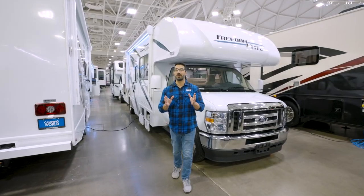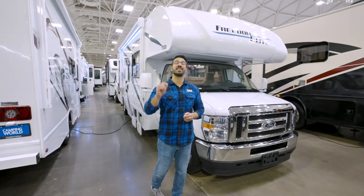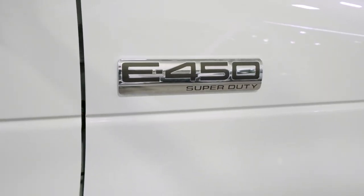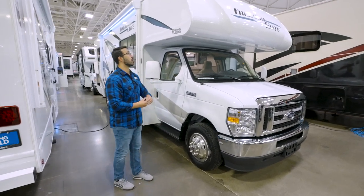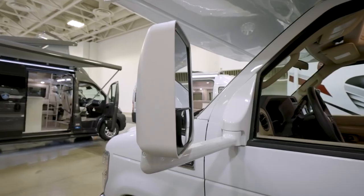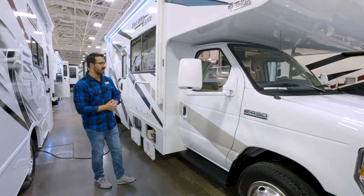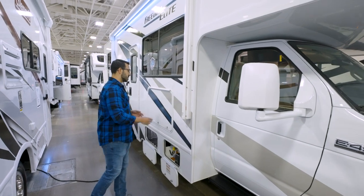Now let's head outside — I'm even more excited about the exterior. This one is built on the Ford E450 chassis putting out 325 horsepower and 450 foot-pounds of torque. You have the one-piece front cap, mirrors that extend out so you can see beyond the cab, and running boards so you can easily climb in on either the passenger or driver's side.